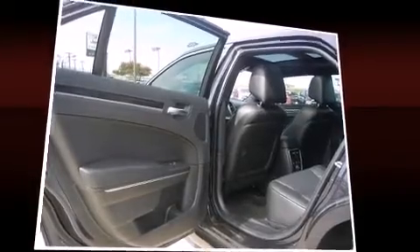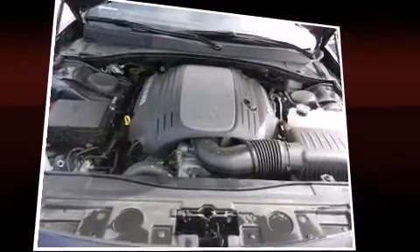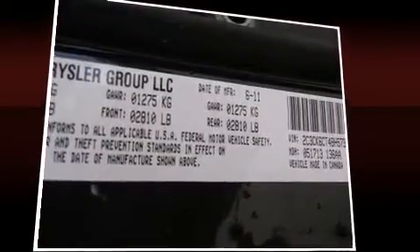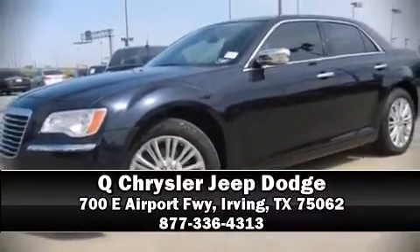Chrysler ensures the safety and security of its passengers with equipment such as dual front-impact airbags with occupant sensing airbag, a security system, and four-wheel disc brakes with ABS. Are you ready to experience this vehicle for yourself? Call now and schedule a test drive.